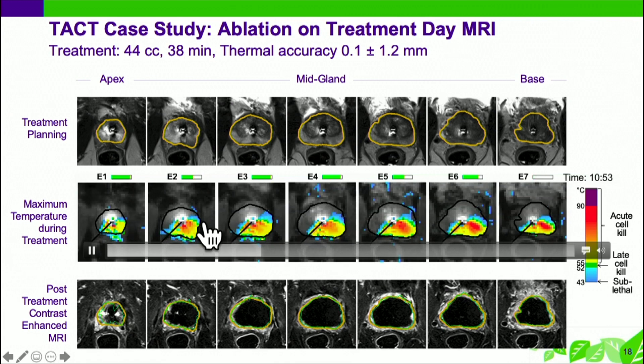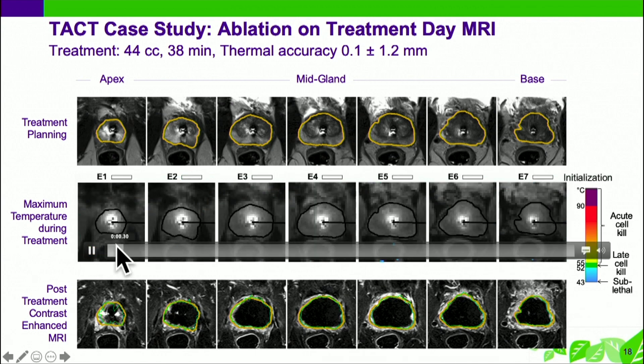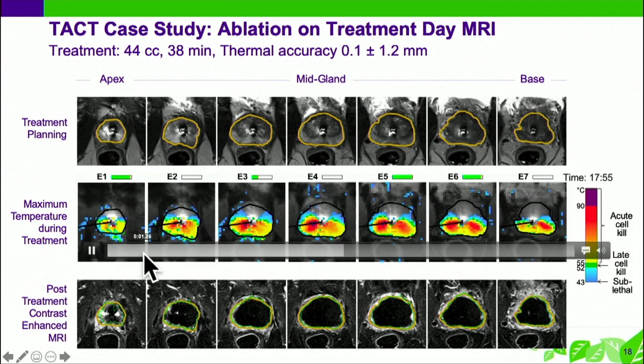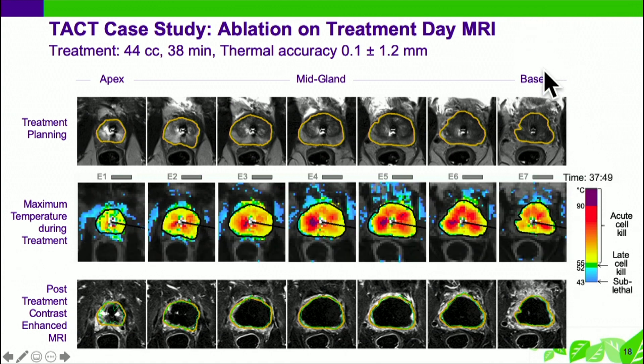This just shows how this works: you outline the margin of the treatment, press the button, and you can see — in this case there are about seven or eight transducers, but you can use up to ten. You can see the heat being generated, the thermal mapping going out to the treatment margin. With your heart in your mouth, this takes about 40 minutes to treat the whole gland. The procedure itself typically takes at least three hours because of all the positioning and precision MRI identification, though that comes down over time.